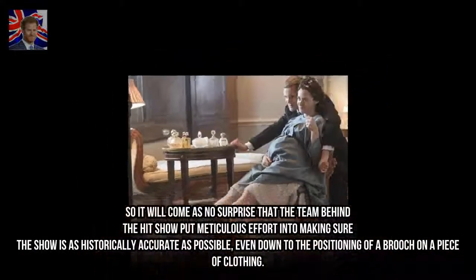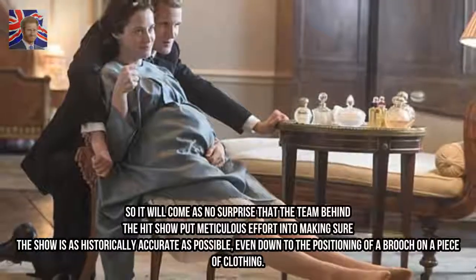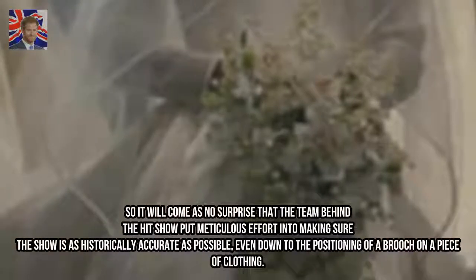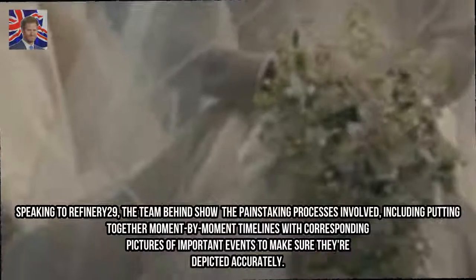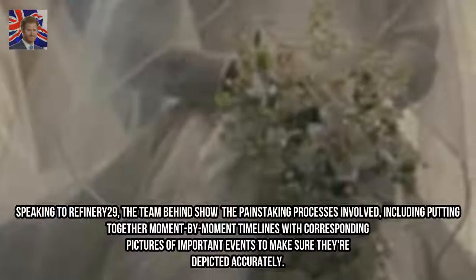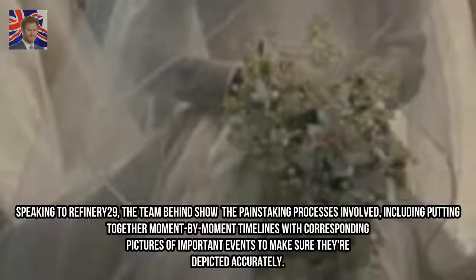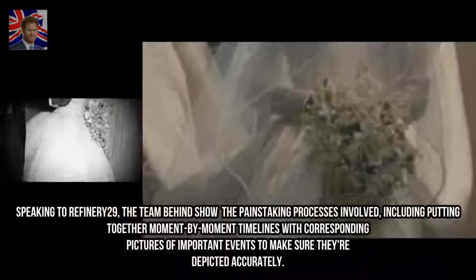It will come as no surprise that the team behind the hit show put meticulous effort into making sure the show is as historically accurate as possible, even down to the positioning of a brooch on a piece of clothing. Speaking to Refinery29, the team behind the show revealed the painstaking processes involved, including putting together moment-by-moment timelines with corresponding pictures of important events to make sure they're depicted accurately.